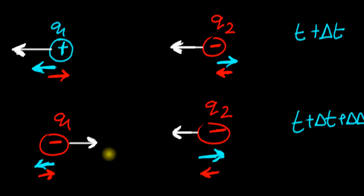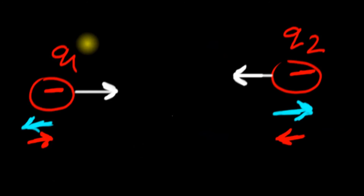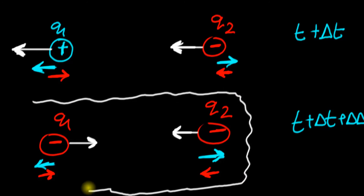Look at this — two negative charges are attracting each other! Go tell your science teacher that two negative charges can attract each other and they'll call you mad. But this is true — it is possible. It's impossible to explain how two negative charges can attract each other unless you adopt the theory that it's not the charges influencing each other directly — it's the space that influences the charges.